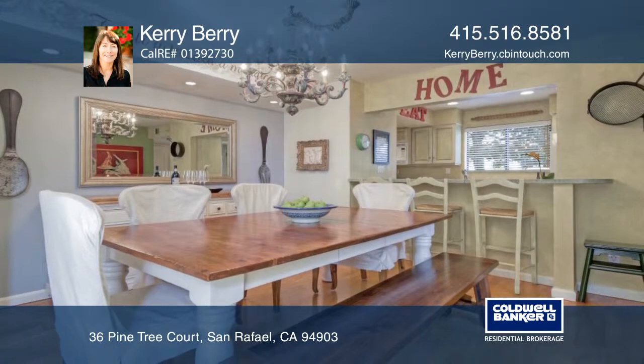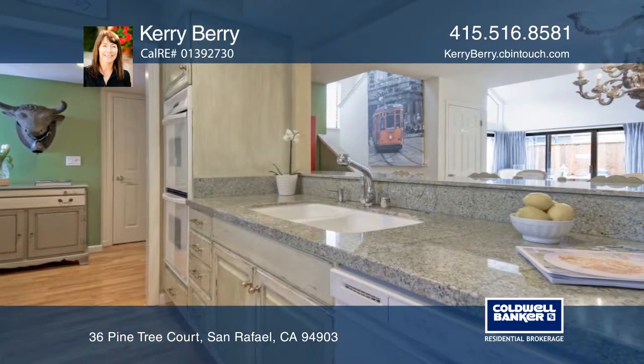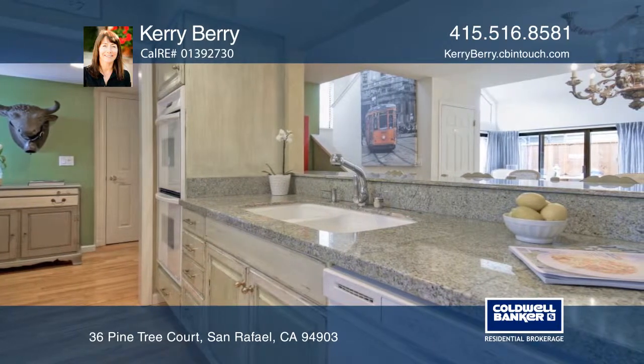The kitchen boasts granite counters and a breakfast bar. The master suite includes a full bath and a walk-in closet.